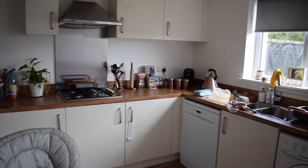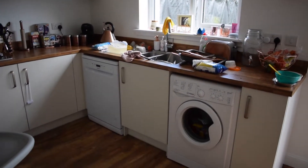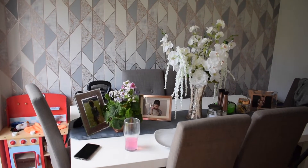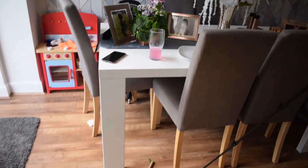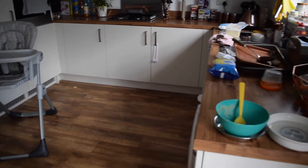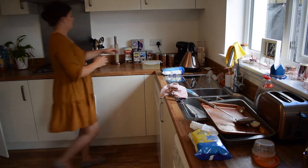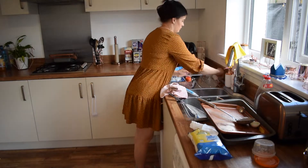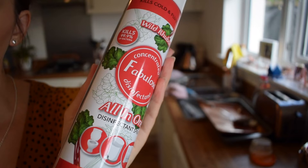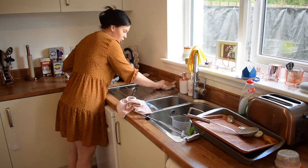Now onto the kitchen — this is definitely a little bit messier than it normally is. We've got the normal breakfast dishes but I've also got some dishes from last night that I couldn't fit in the dishwasher, so I decided to leave them and incorporate them into this video. Crumbs and clutter on the counter as per normal. I'm using the Fabulosa Wild Rhubarb spray in the kitchen as well — it smells so nice.